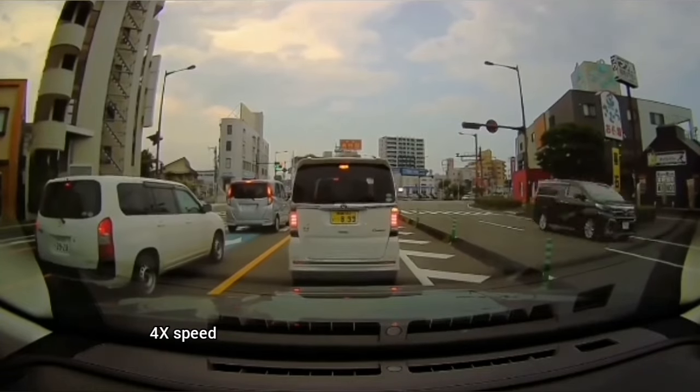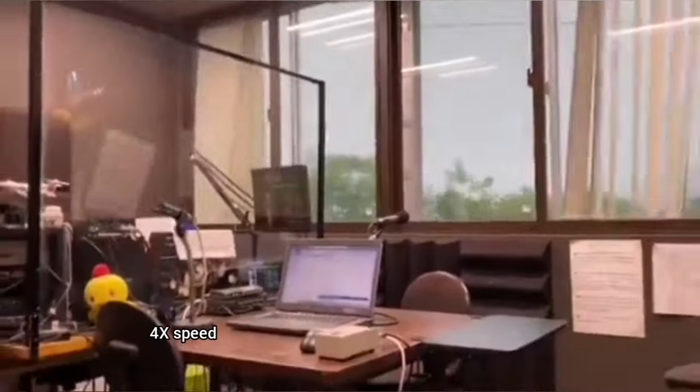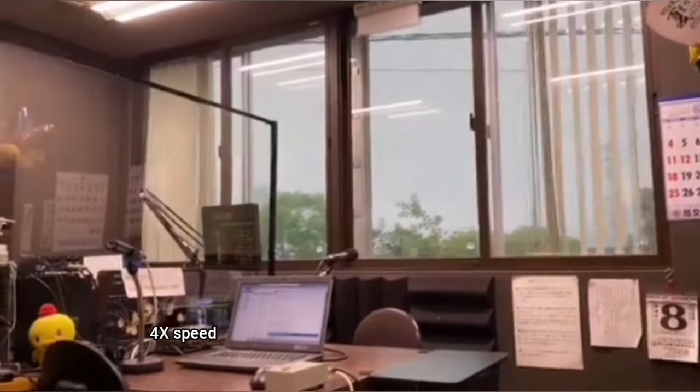This is the earthquake starting, at four times the speed. Of course this is a long video, so I have to speed it up for you. During the traffic you can see that cars are stopped, and in the buildings you can actually see it. The date written there is the 8th of August 2024.